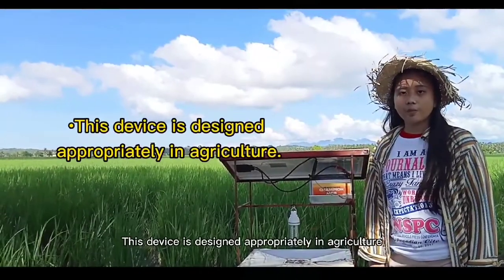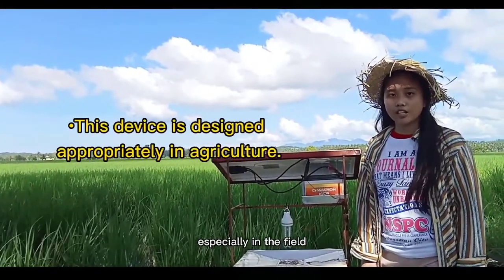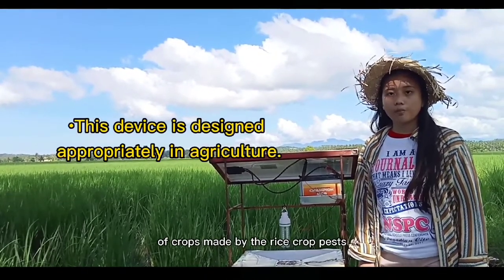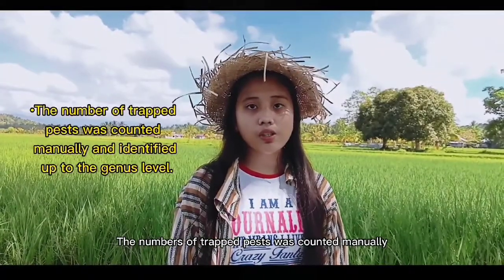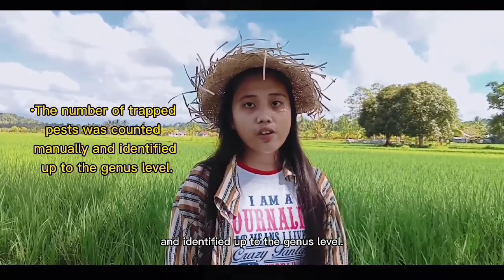This device is designed appropriately for agriculture, especially in the field of reducing crop losses caused by rice-crop pests and to decrease the use of pesticides on crops. The number of trapped pests was counted manually and identified up to the genus level.